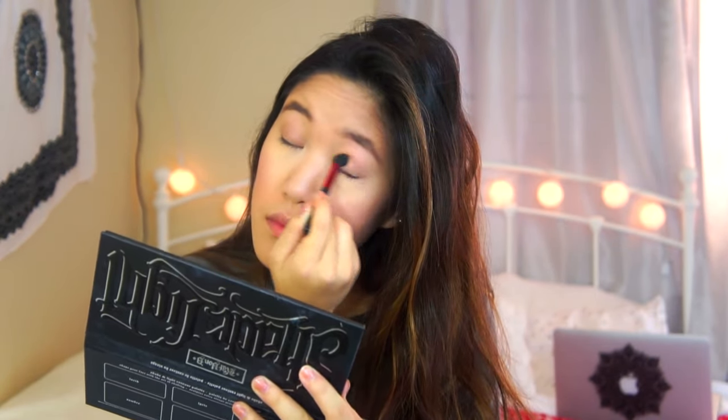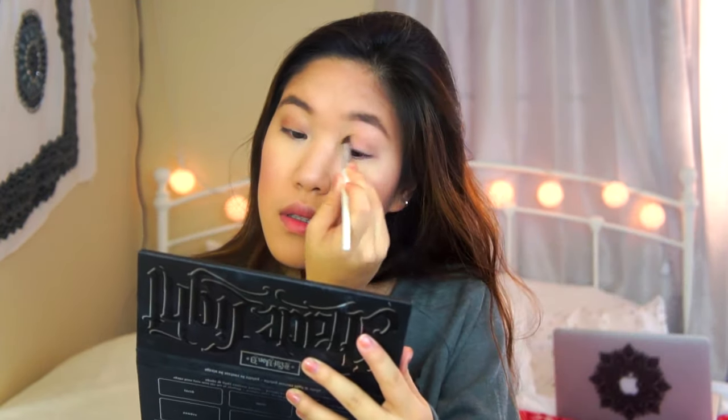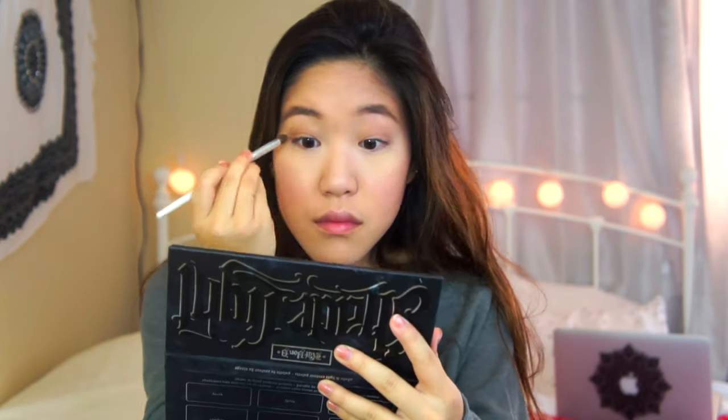I'm going to apply my eye primer using Too Faced Shadow Insurance. Then I'm going to take the highlighter that comes in the palette and highlight my brows. I'm going to take the base color and apply it all over the lid, then apply a deeper color into my crease, and then take another color and apply it to the inner and outer corners of my lid.